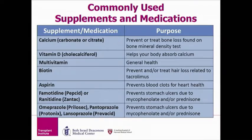The first two medicines listed are calcium and vitamin D. Both are taken for bone health, as some of your transplant medications can increase your risk for reduction in bone mineral density over time. One important thing to note about calcium is that it must be separated from your anti-rejection medications by at least two to four hours.